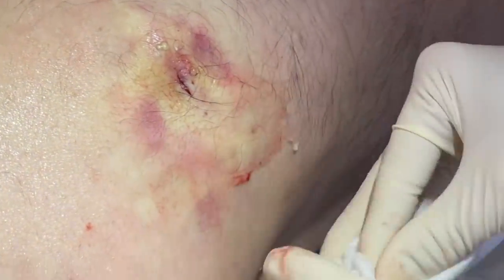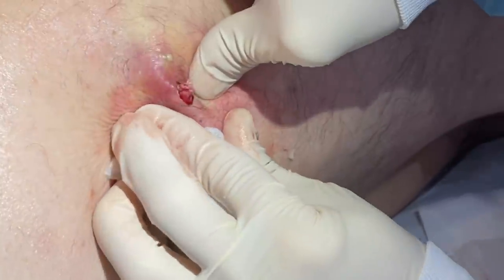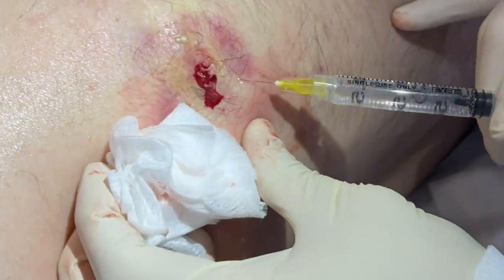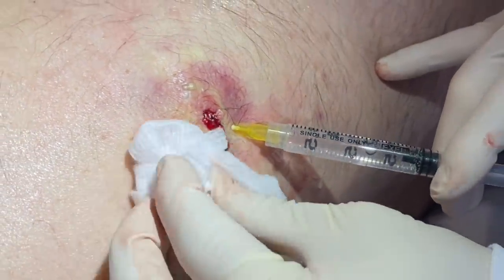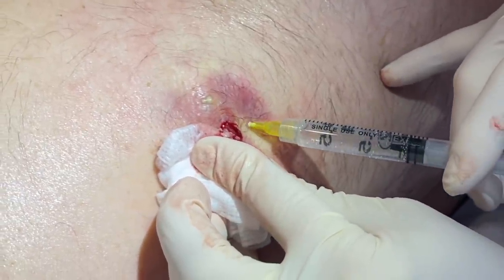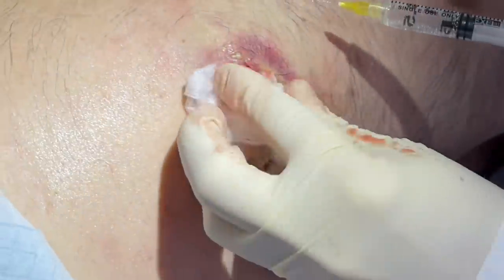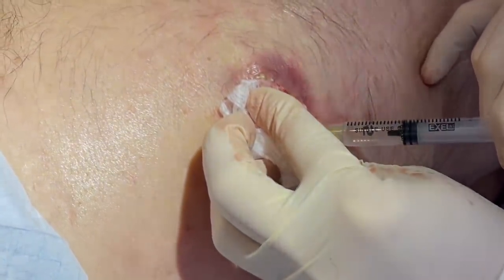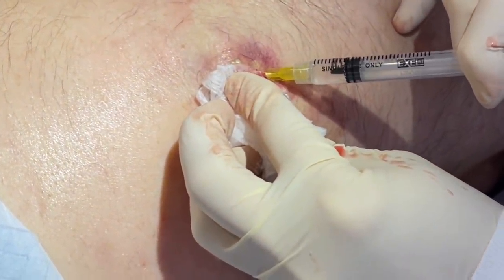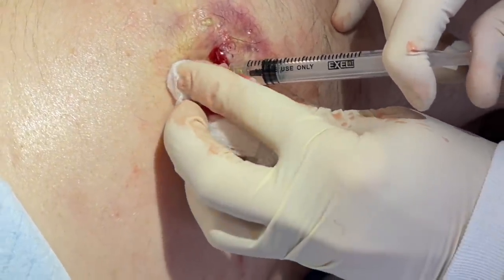That was quite a cyst you had. You can see the indentations we're starting to see there — that's what we want. That pocket is emptying. I have more lido — I'm going to give him a little bit at the bottom of the pocket here, might feel a little pinch. I'll try to get that down in the pocket and into the tissue. These are more pressure — when you're putting pressure on it, those are tough to numb.